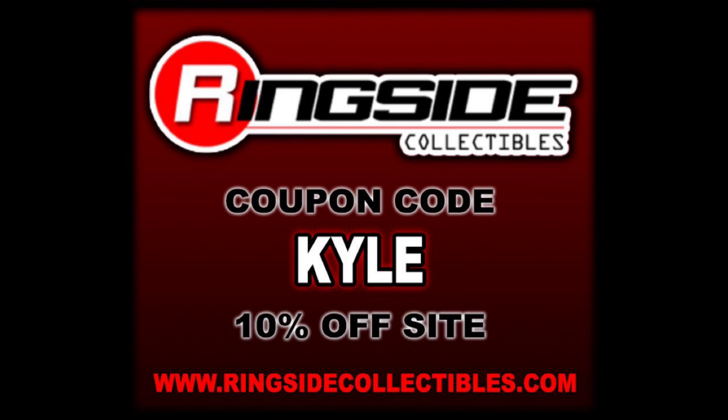Welcome everyone, Kyle here, and welcome back to the channel for another Jack's Classic Superstars unboxing and review. Today from Series 19 we've got Doink the Clown and Adam Bomb. For all your wrestling figure needs - current day needs - hit up Ringside Collectibles, use discount code 'Kyle' to save yourself 10 percent.